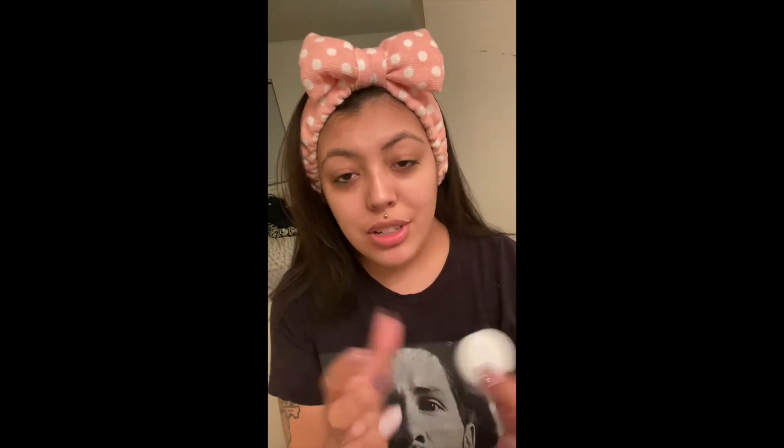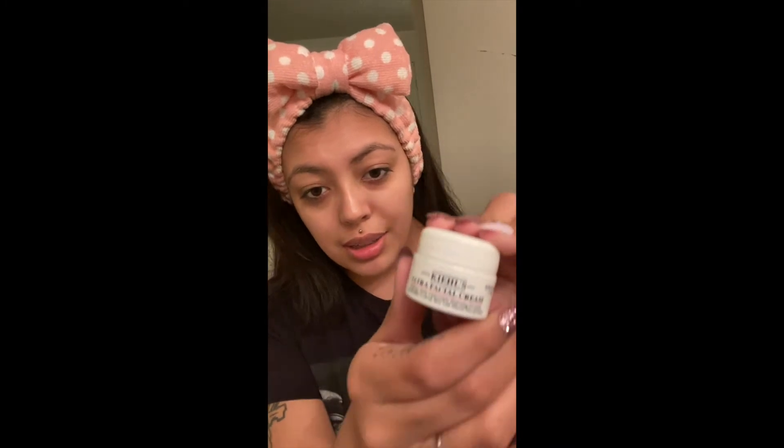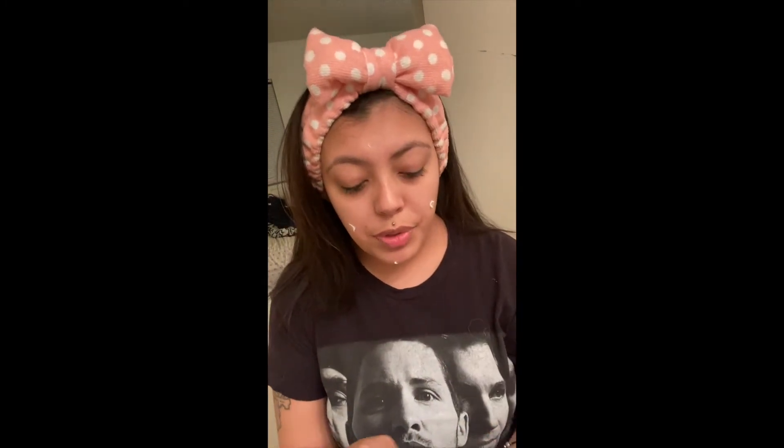So, my second to last step is — I just have a sample of this too — Kiehl's Ultra Facial Cream. As you can see, I love Kiehl's. I think the products feel really nice on your face. So I just do a small amount and spread that all over my face. This is like really hydrating. I even wake up in the morning — because it's wintertime still — and I still feel like ready to go. I just get that all over. I feel so good.